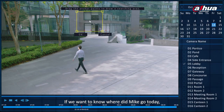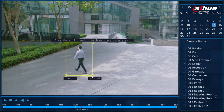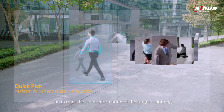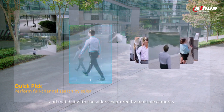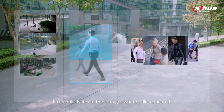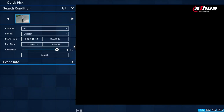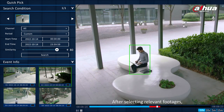If we want to know where Mike went today, we can directly select him in the picture box. The quick-pick function of WizSense can extract the color information of the target's clothing and match it with videos captured by multiple cameras. It can quickly locate the footage where Mike appeared and display it on the screen. After selecting relevant footage, the video clip where the target appeared will be highlighted.